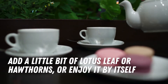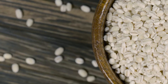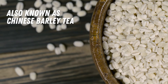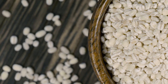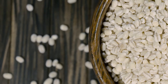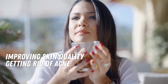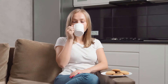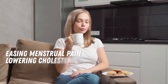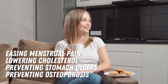You can add a little bit of lotus leaf or hawthorns, or enjoy it by itself. Jobs Tears Tea, also known as Chinese barley tea, can help cure bloating and internal dampness — that condition where too much moisture or water is trapped in the body. It's good for improving skin quality, getting rid of acne, and suppresses allergies. Other healing benefits include easing menstrual pain, lowering cholesterol, preventing stomach ulcers, and preventing osteoporosis.